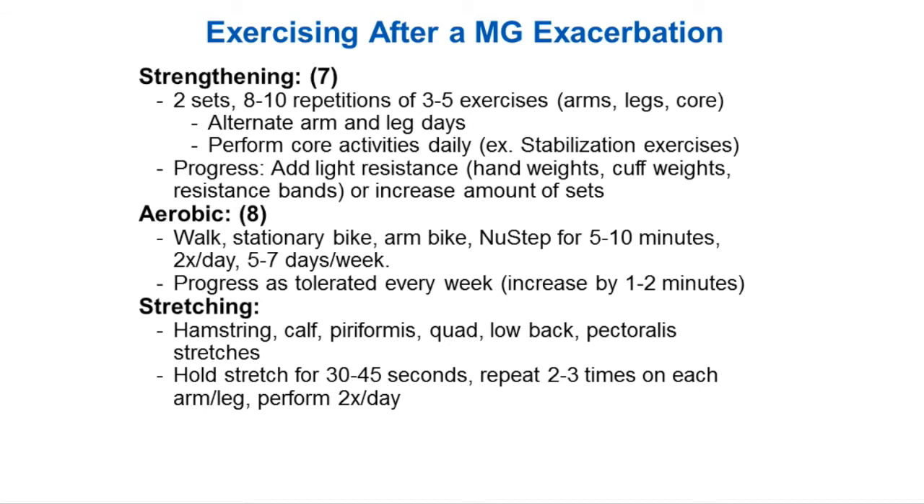Progress one to two minutes at a time and see how your fatigue levels the rest of the day. For stretching — which will be another handout — there's a hamstring, calf, piriformis, quad, low back, and pec stretch. We just tried to give you a general overview of stretching to do.